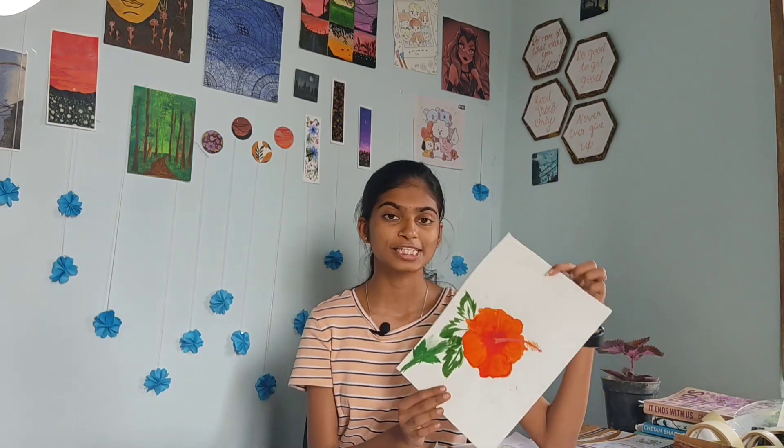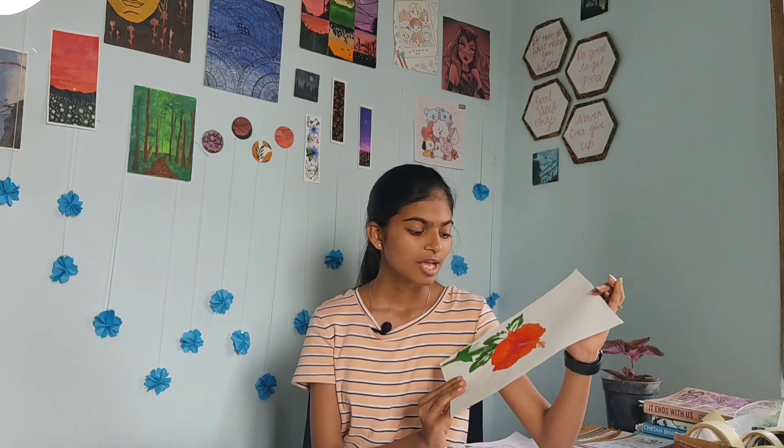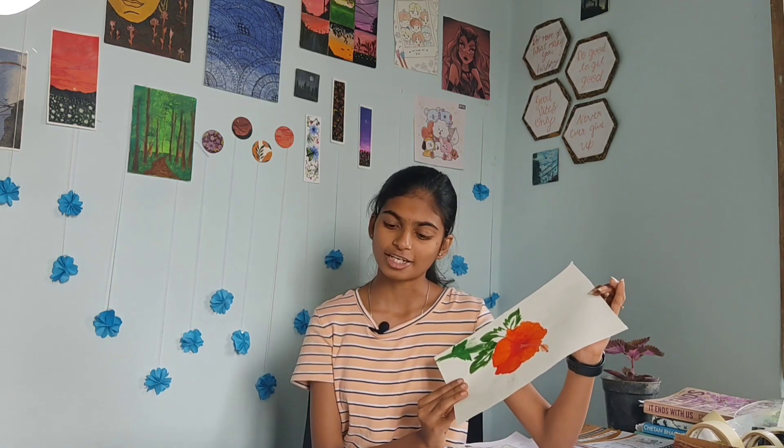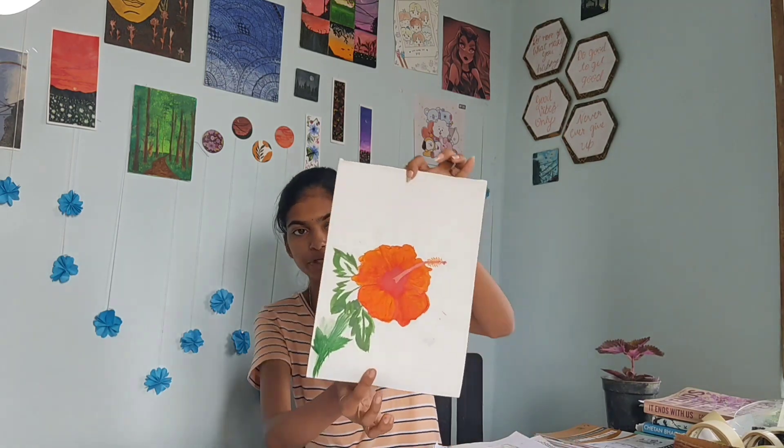The last painting is this beautiful hibiscus flower. We have a backyard, and my mom had brought this plant a week before. It was bloomed, and I sat in front of that plant and painted this flower. It's beautiful.